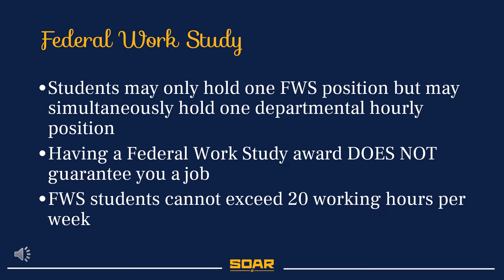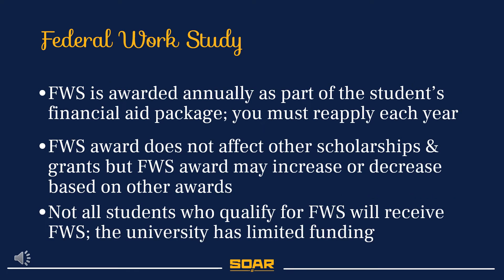Federal Work Study student employees cannot work more than 20 hours per week. Students must reapply for their Federal Work Study award via their FAFSA. Receiving a Federal Work Study award does not affect the other scholarships or grants on your financial aid package. Due to limited funding, not all students who qualify for a Federal Work Study award will receive funding.